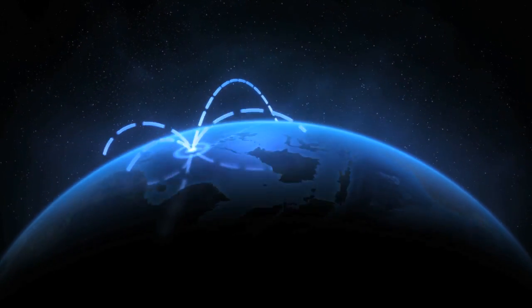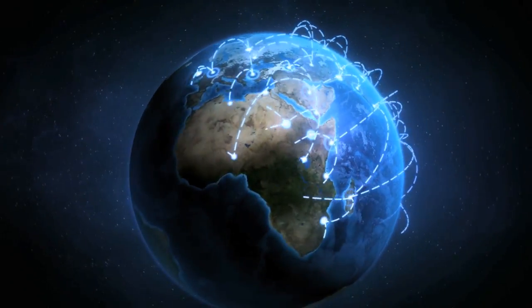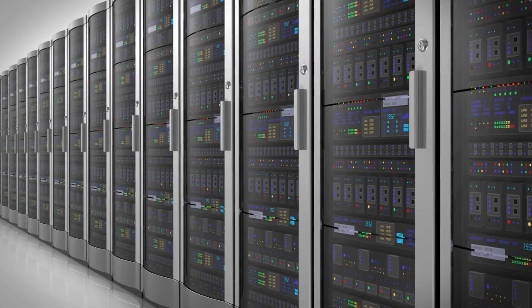Well, if you have any type of large, geographically distributed network, you've invested a tremendous amount of time and treasure into that network. And if that network is not functioning properly, you're out of business.